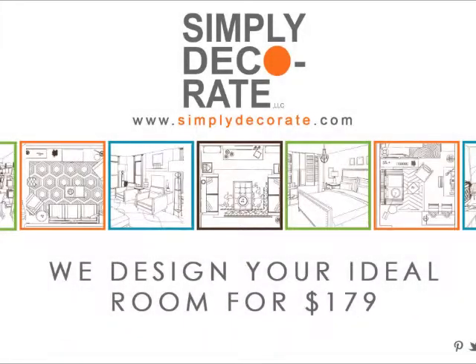Hi, this is Maxine Schreiber from Simply Decorate. Today we are doing an inspirational room for my favorite chef and cook, Rachel Ray.